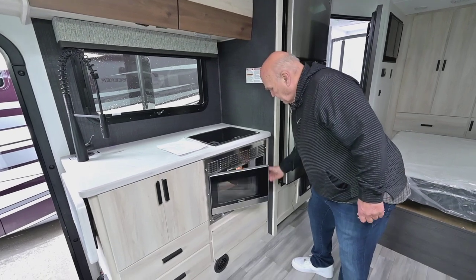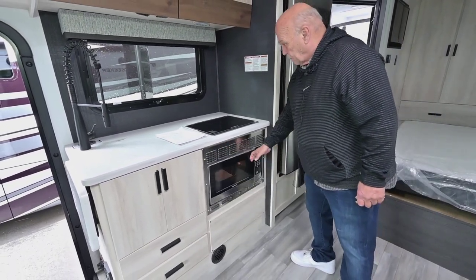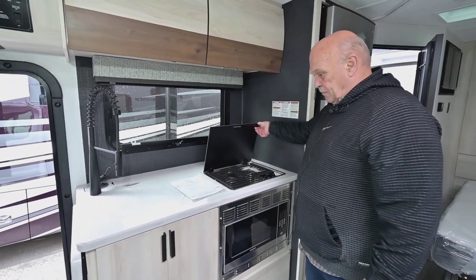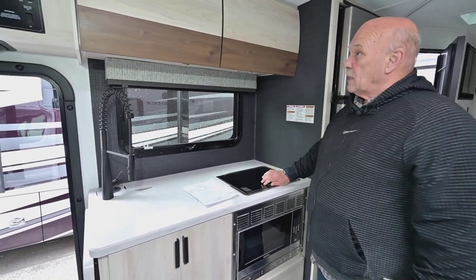It comes with an electric oven that also doubles as a microwave. And then it comes with a two-burner cooktop, which is plenty adequate for RV camping.